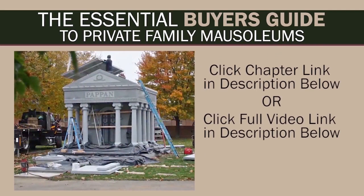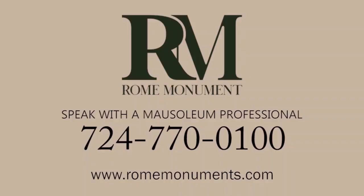You can view any chapter by clicking on the chapter link in the description below, or you can click on the link to the full video. Mausoleums are a big investment, and I hope this series of videos will help you find the mausoleum that is right for your family, at a cost that fits your budget, and that's built with the highest quality materials and craftsmanship. Only then will you get a truly beautiful memorial that will last for time immemorial. If you have any questions, a mausoleum professional at Rome Monument will be happy to take your call.